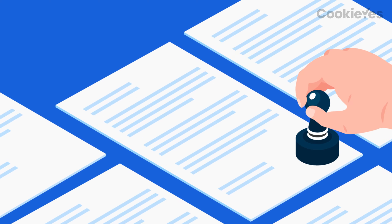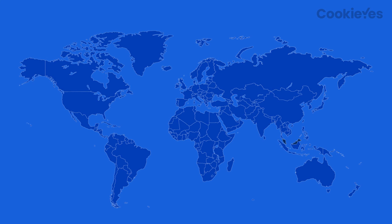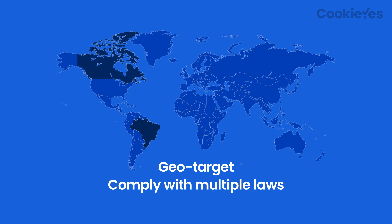Don't let non-compliance fines and legal risks sneak up on you. CookieYes helps you geo-target your banner based on your user's location and comply with multiple laws at the same time.